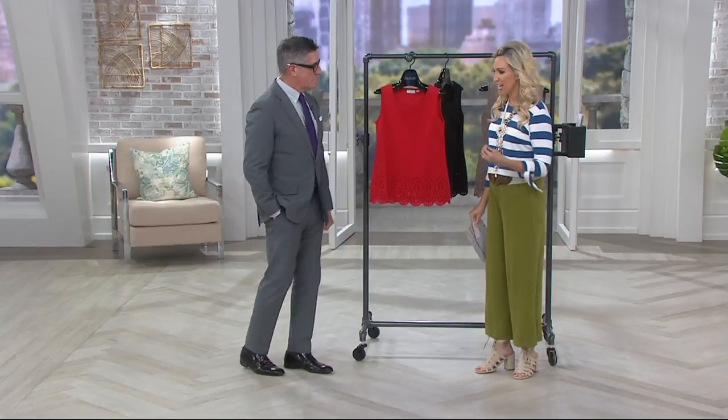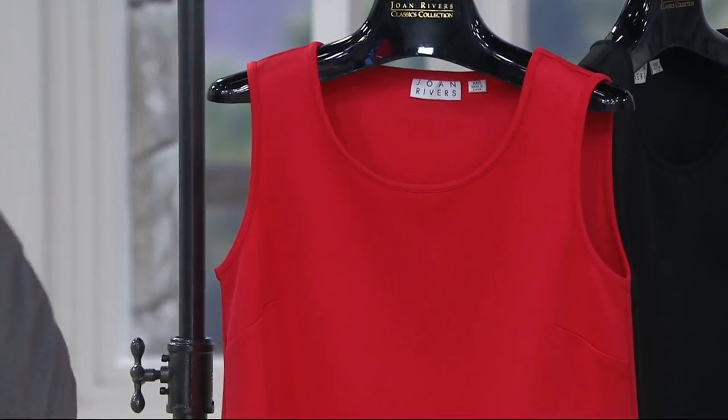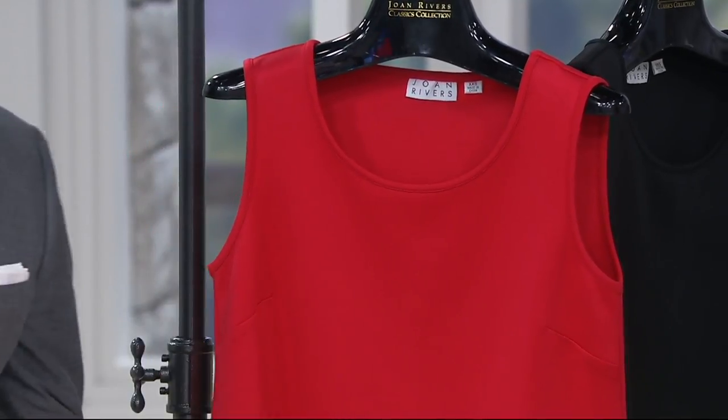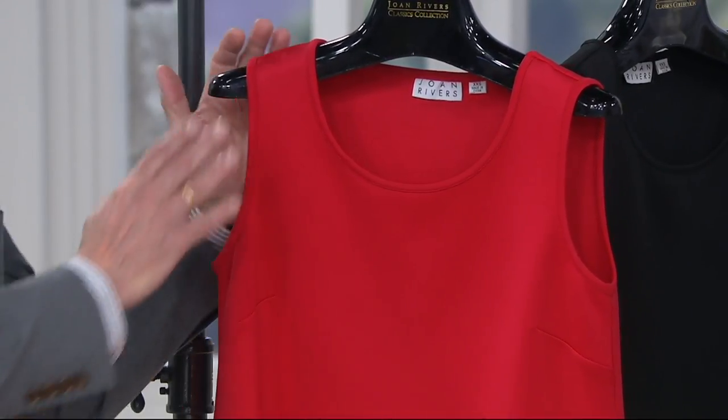When I think of Joan Rivers, I think of sophistication, pulled together, timeless. So for those of you gals who want to look really elegant, yet set apart from the crowd and from the rest, we have a great selection for you this morning. I think we're starting with something really amazing, right?